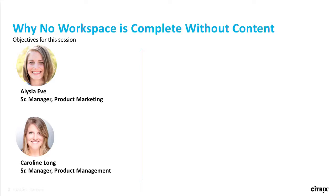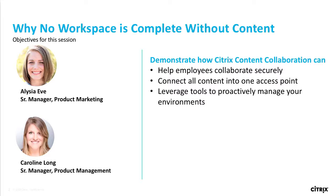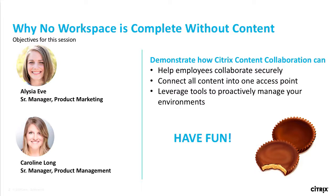Really excited to be here today. What you can expect from this session: we're going to show you and demonstrate how Citrix Content Collaboration can help your employees collaborate securely, connect all your content from one access point, and leverage tools to proactively manage your environment. One of the other unofficial rules is we're going to have fun today. Three o'clock, it's the first day. You saw an awesome keynote. But what is fun without sugar?